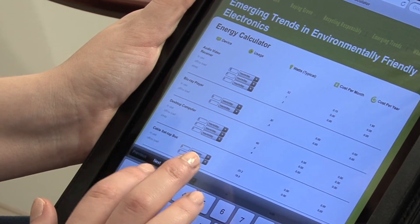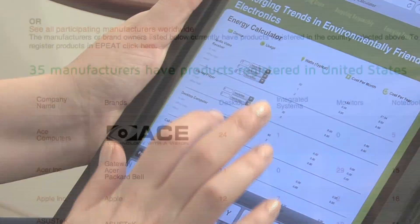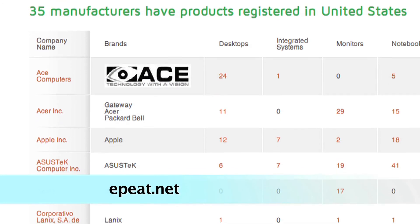EP products broadly consider all the environmental attributes of products. You can find a list of those products at ep.net.